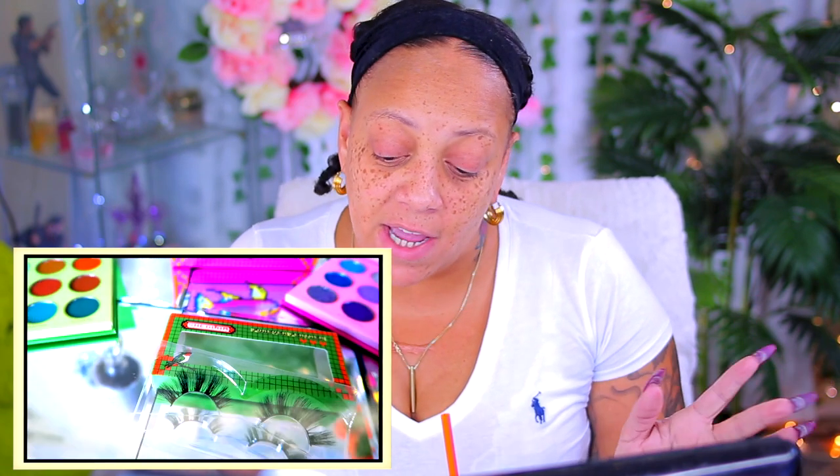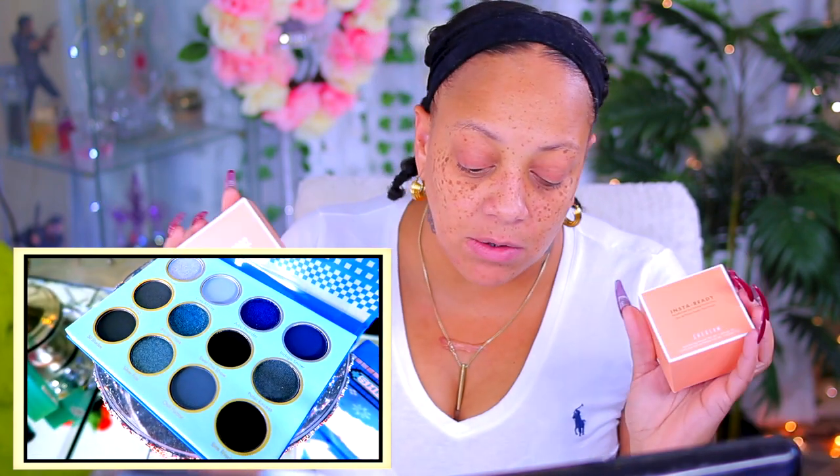Other stuff like eyeshadow, blush, and concealers — depending on how light you like your concealer — are great. They also sent me their new setting powders: one is supposed to be translucent, and the other is called Sand Smooth, which to me feels like it's probably a banana powder. But the packaging is really unique and I like it.